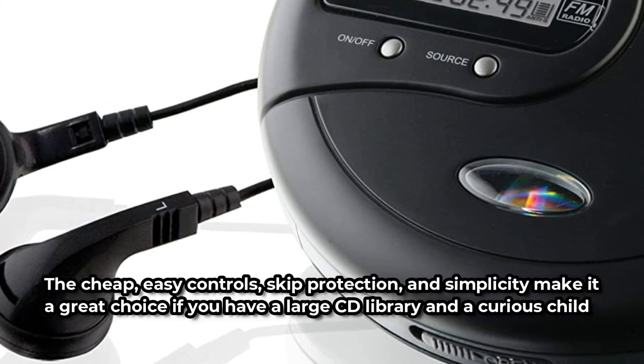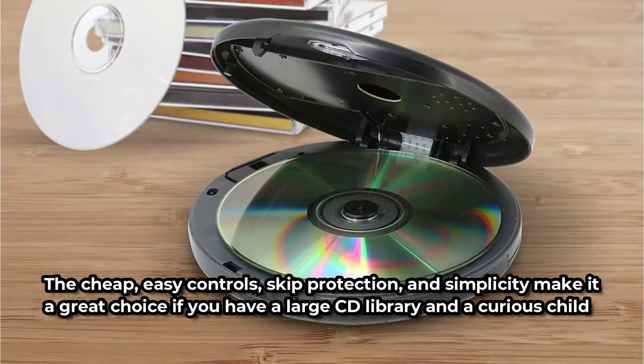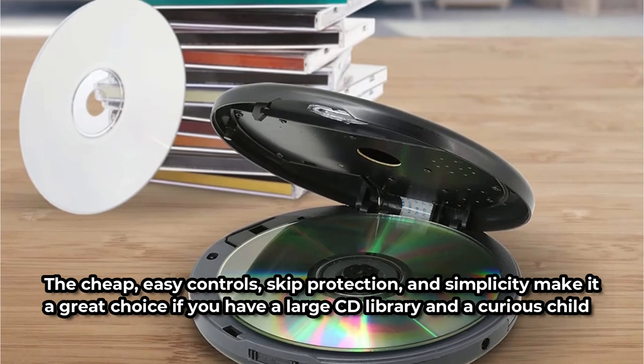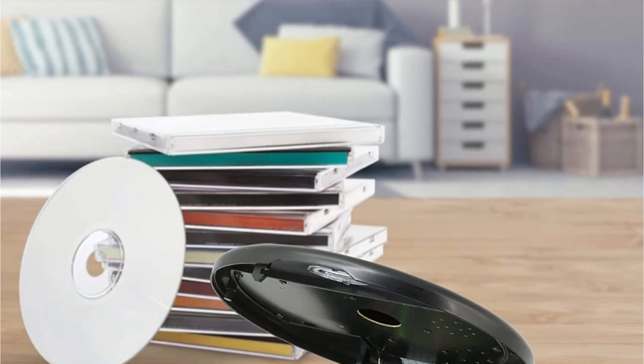The cheap, easy controls, skip protection, and simplicity make it a great choice if you have a large CD library and a curious child. Although the GPX CD player does not support Bluetooth headphones, it does come with a pair of earphones.